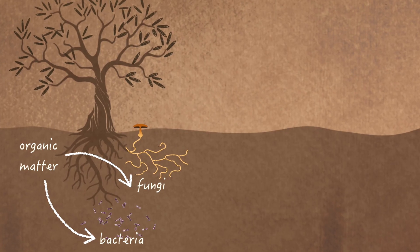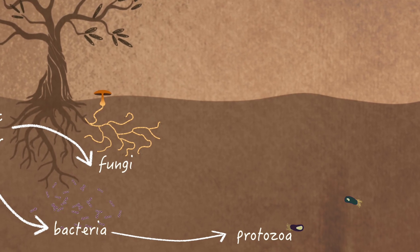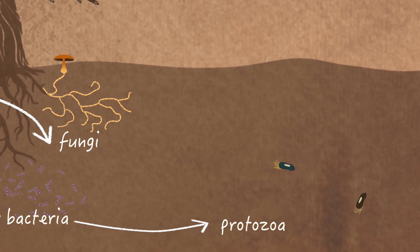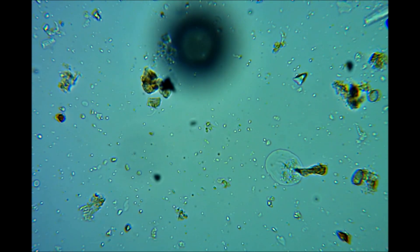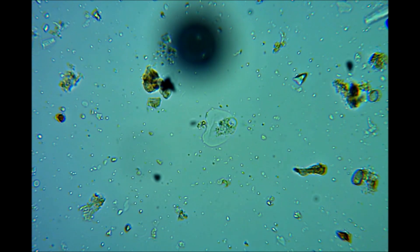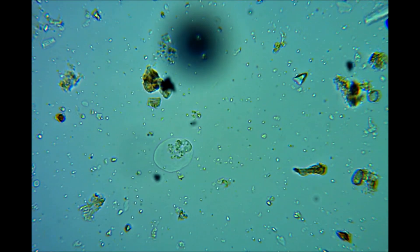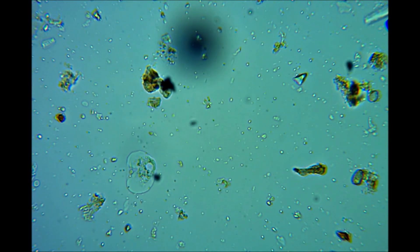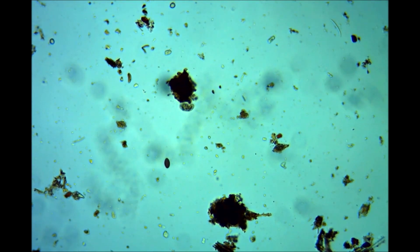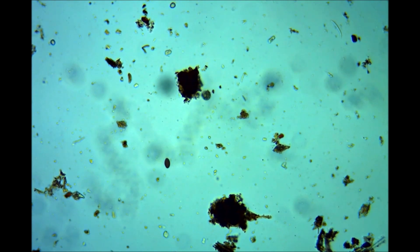Large bacterial populations attract predators such as protozoa. Ciliates, flagellates and amoeba are all types of protozoa and between them help control the numbers of bacteria. Since protozoa do not need as much nitrogen as the bacteria provide them with, some is excreted into the soil in the form of ammonium. This compound is essential for healthy plant growth, since nitrogen is a key element in DNA. Protozoa also physically break up clumps of matter.